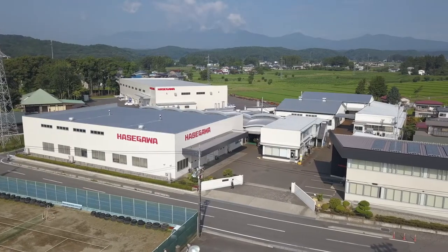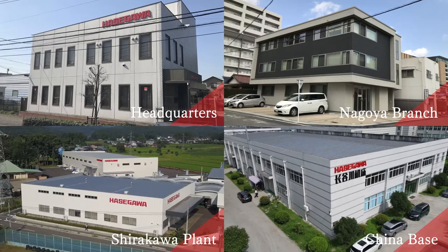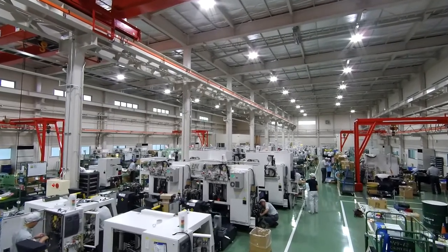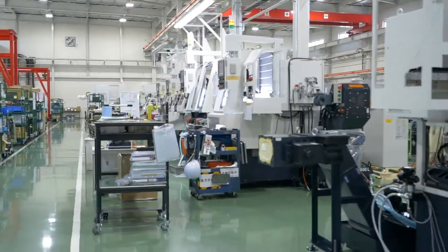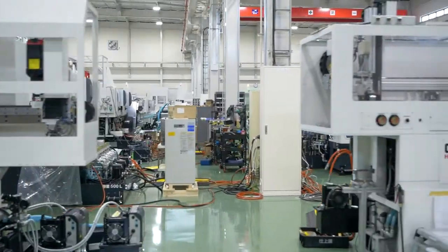Hasegawa Machine Works is very proud of our integrated production plant in Japan that produces these high performance products. The Shirakawa factory is responsible for creating these high performance machines. In April 2019, a new second assembly factory was built and completed on the next door property next to our existing plant.